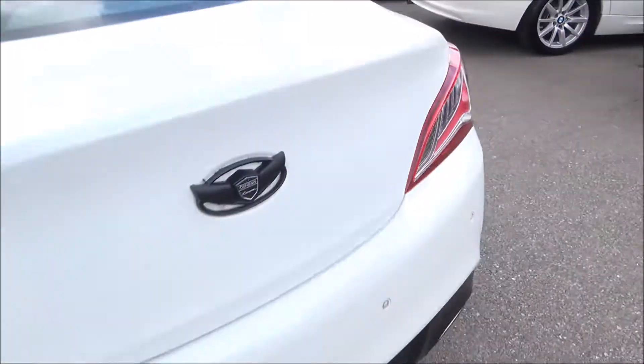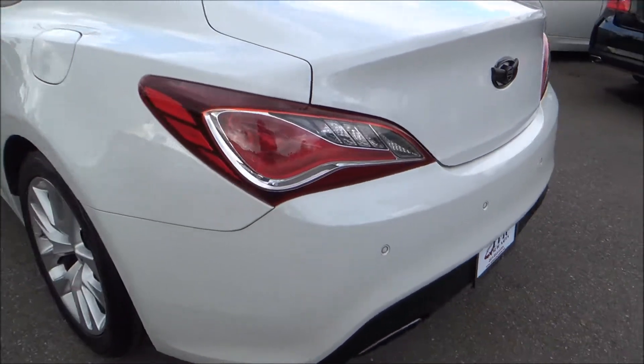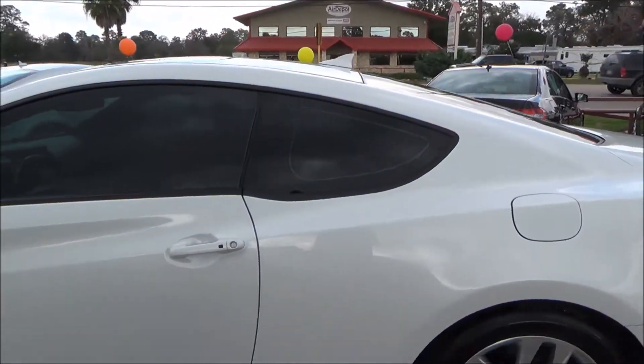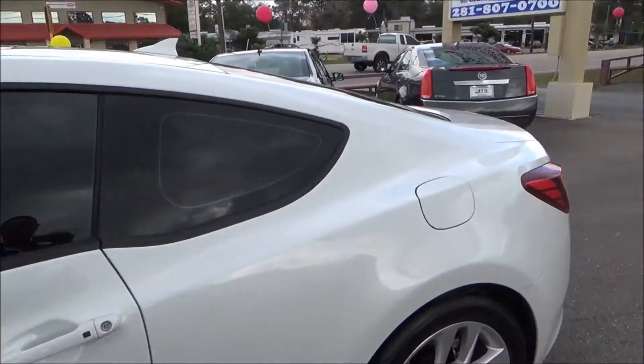Plenty of room in the back. You have these little pulls right here that allow you to bring down the seats in the back, so that's an extra plus. On the body I see no major imperfections.